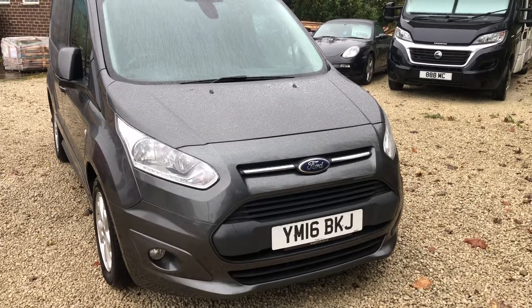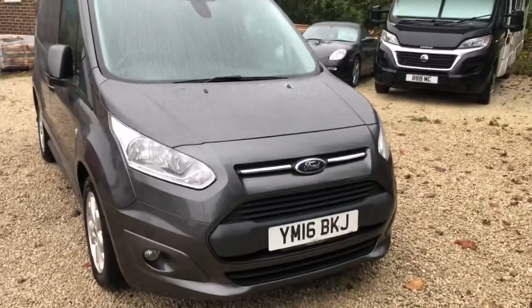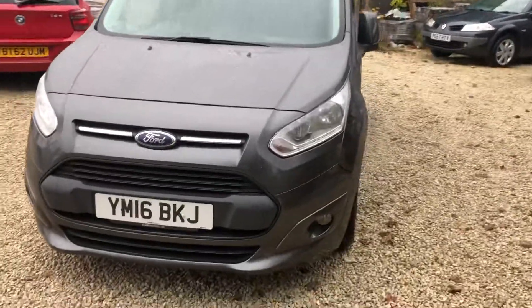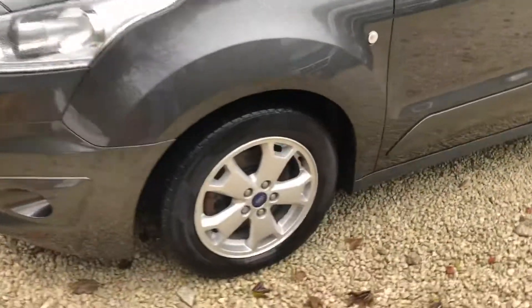Welcome to Car Placement Specialists. Here today we have a 2016 registered Ford Transit Connect 1.5 200 Trend, metallic grey, with 51,000 miles in cracking condition.